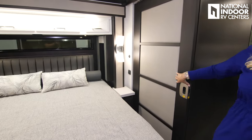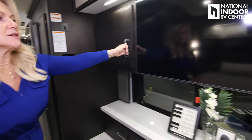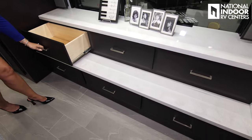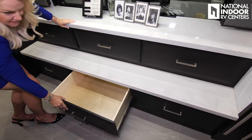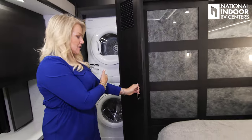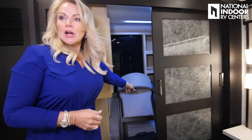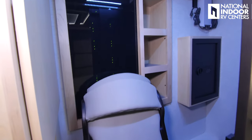That's our privacy door. We have storage across here, storage on both sides, storage at the TV. Nice full-extension deep drawers — six of those. Optional washer and dryer, and then our wardrobe with nice storage there, extra chairs, shoe storage, and the optional safe.